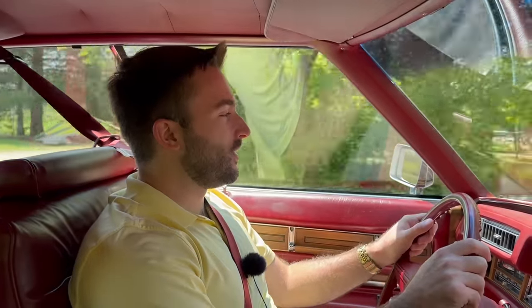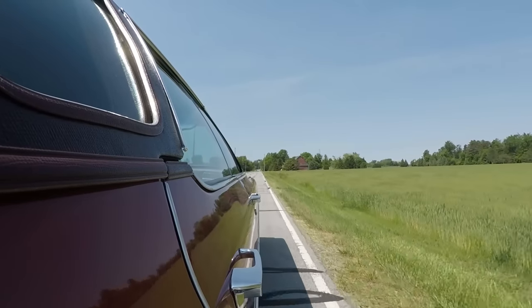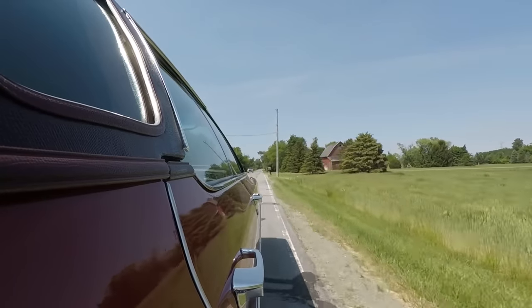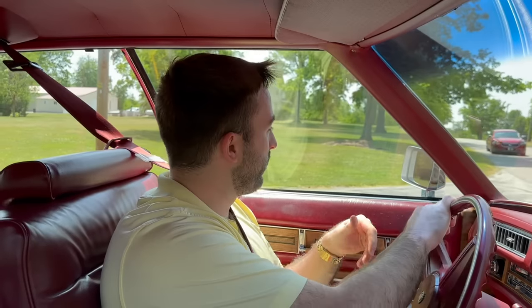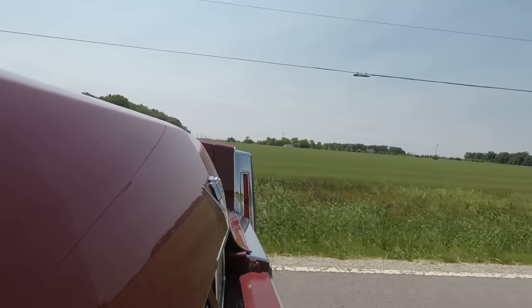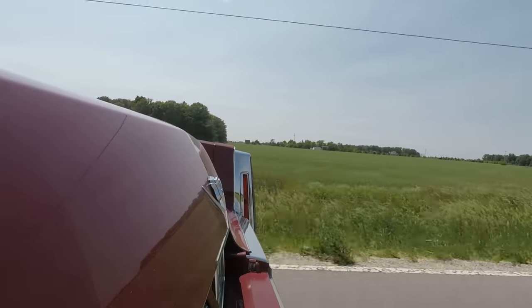Here we are driving the 1975 Sedan DeVille, and right off the bat it is just so nice to be back in a classic Cadillac. Driving this car around, it's really becoming more and more apparent just how well this car has been taken care of and preserved. The owner's grandfather actually bought this car new, and now his grandson owns it — he's very particular and takes very good care of his cars, including this one. Everything really feels mint and perfect, as if it just rolled off the factory floor. Even the little things work really well, like the windows moving very quickly up and down.